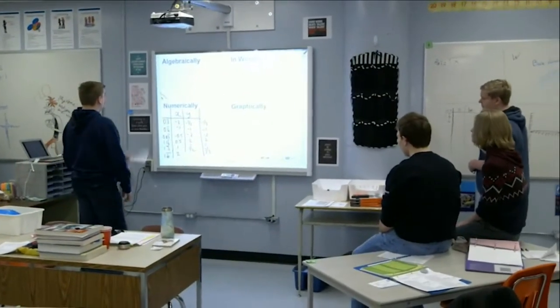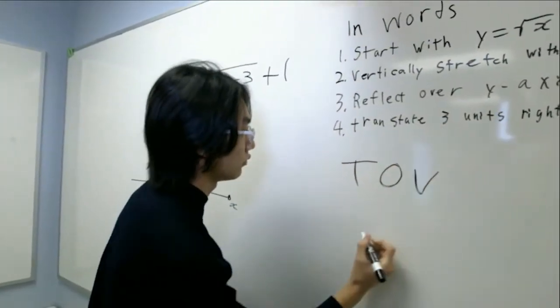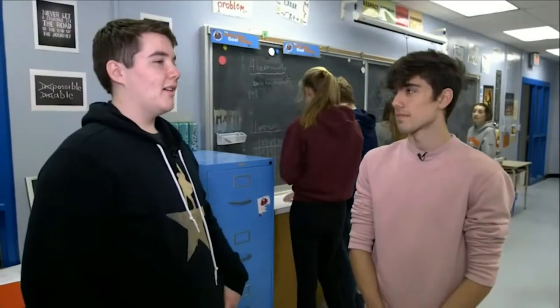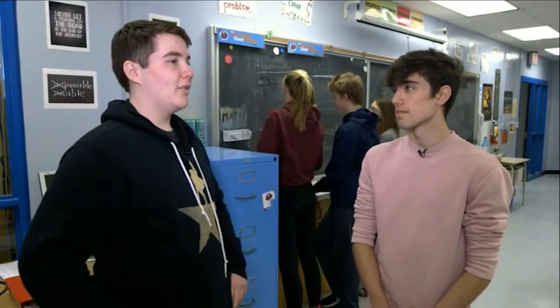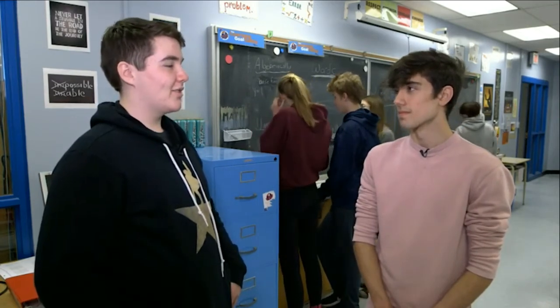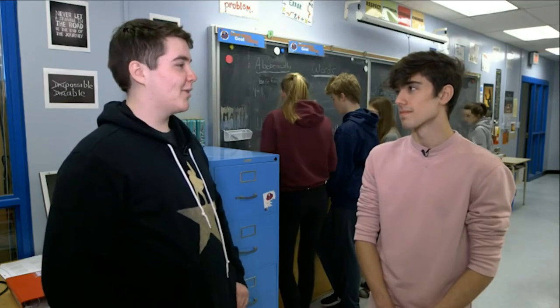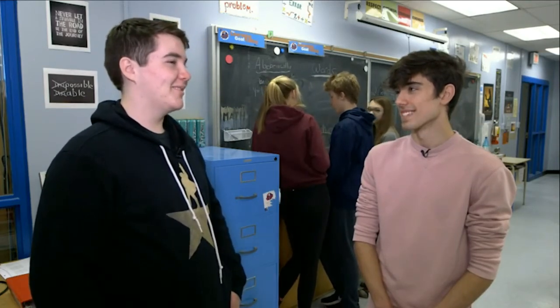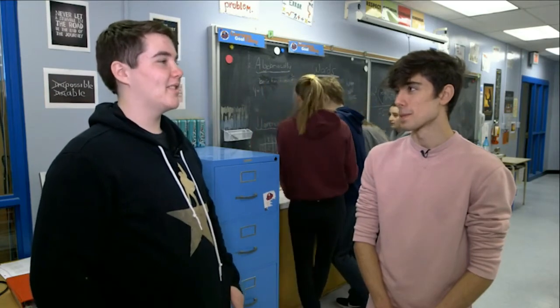So can you explain how you work collaboratively with your classmates to solve math problems? Whenever we go up to the boards, we are put into table groups and then we go up as a group. Whoever's writing can't think about anything they're writing down — the rest of the group has to tell them what to do. So that forces us to work as a team even if you don't want to. You have to work together because you can't just write stuff out all by yourself.